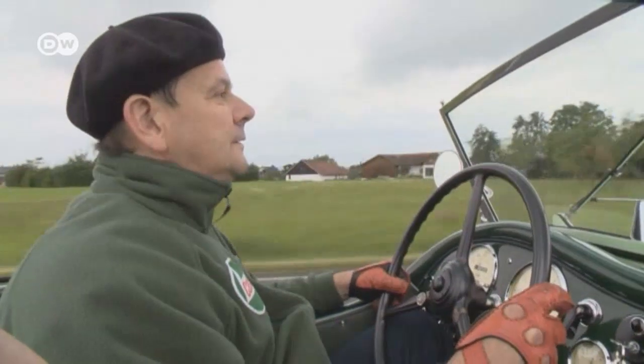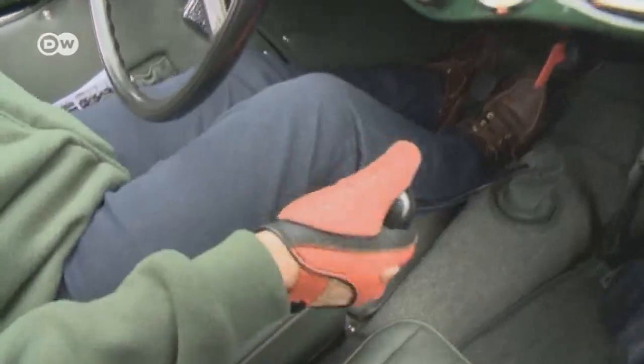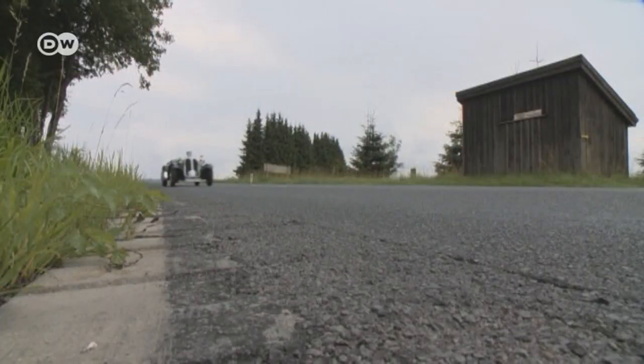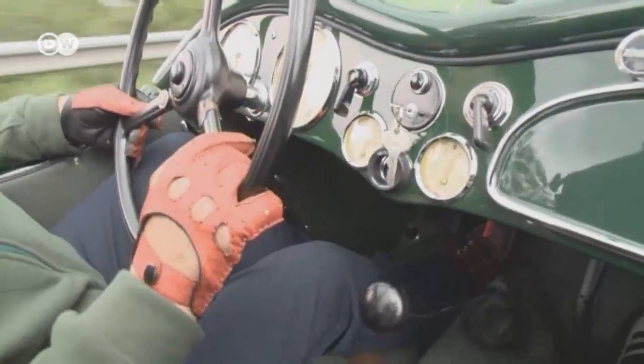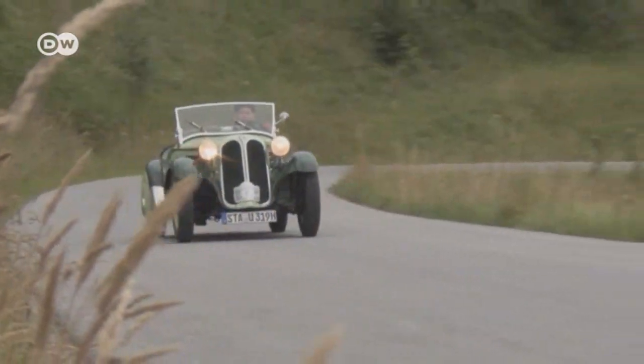Only 178 of these vintage models were ever built, and auto enthusiast Andreas Moser is lucky enough to own one. This BMW 319 dates from 1936. He says it's important to keep both hands on the wheel, if only because the vehicle is pretty sensitive when it comes to over or understeering.